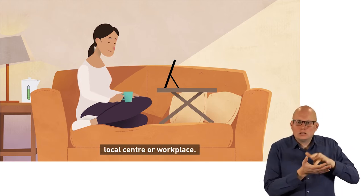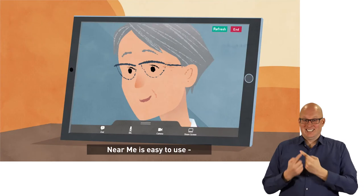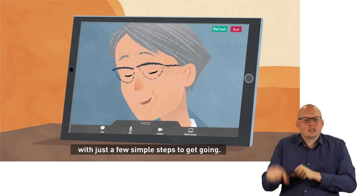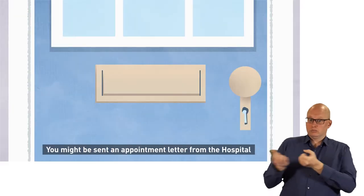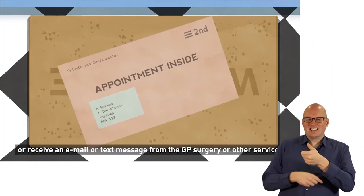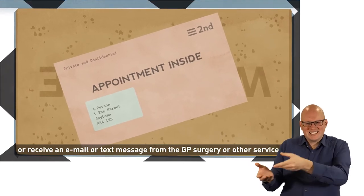Your local center or workplace near you is easy to use with just a few simple steps to get going. You might be sent an appointment letter from the hospital, or receive an email or text message from the GP surgery.